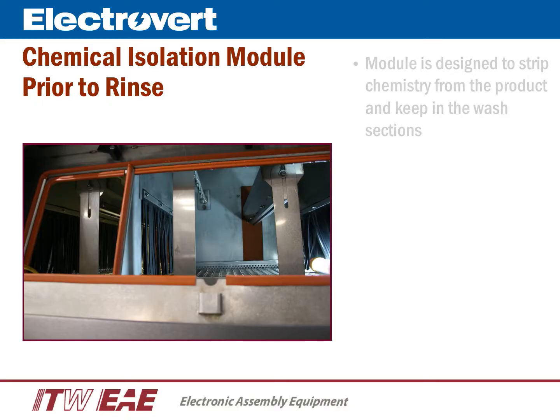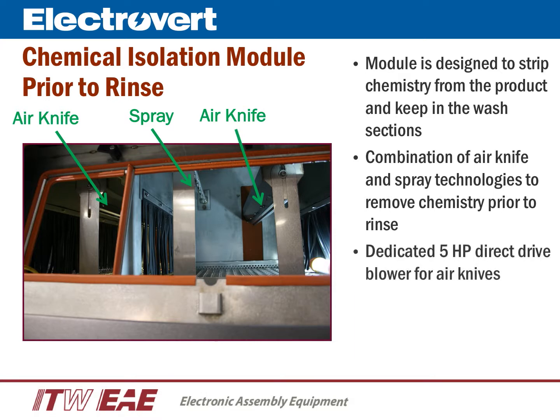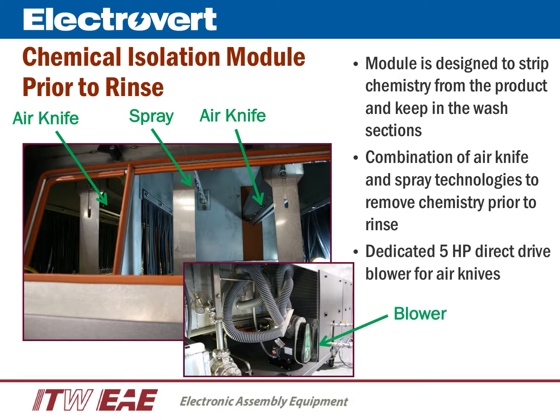The Aquastorm chemical isolation module is designed to strip and remove chemistry from the product. Chemical isolation is important to minimize chemistry usage, extend the life of the deionized water media, and ultimately maximize savings. This is accomplished with the combination of high-pressure air knives and spray technologies. A dedicated five-horsepower blower delivers the high-pressure air to the air knives.